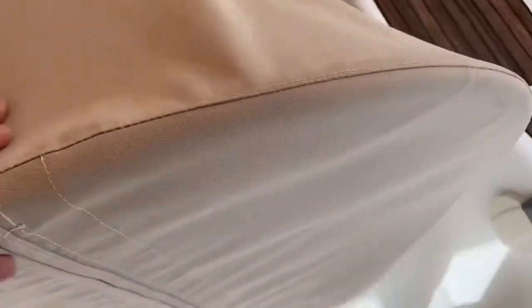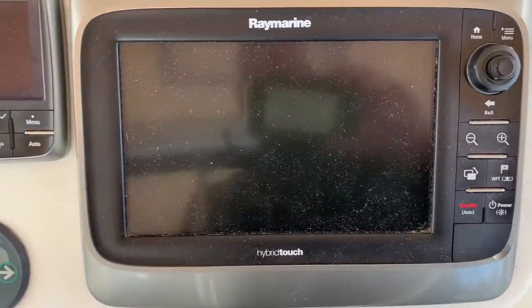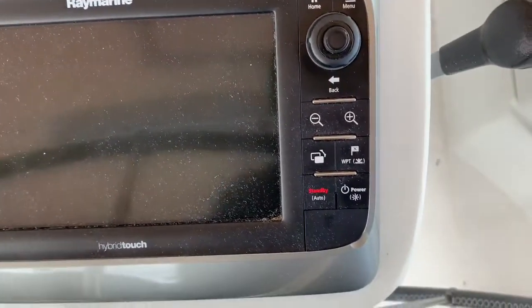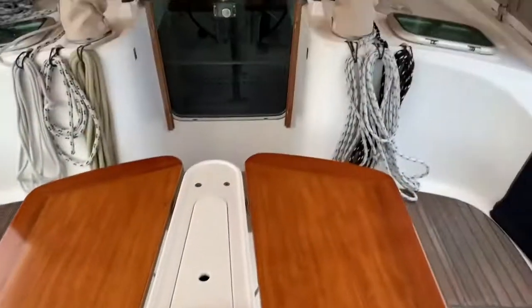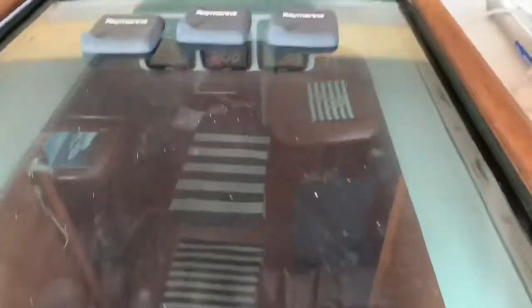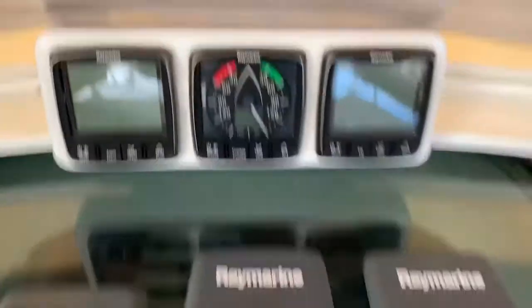Let's take a look at the electronics at the helm once I remove this nice canvas cover. All these electronics were upgraded between 2014 and 2016. Here we have a hybrid touch display — appears to be about a 9-inch screen. You can touch the screen, but when you have sailing gloves on and it gets a little rougher, you end up using the knobs and buttons instead. Here's the autopilot control. Up forward where everybody can see it, we have speed, depth, and wind displays — a couple of multi-function displays and a wind instrument, and they do have covers.